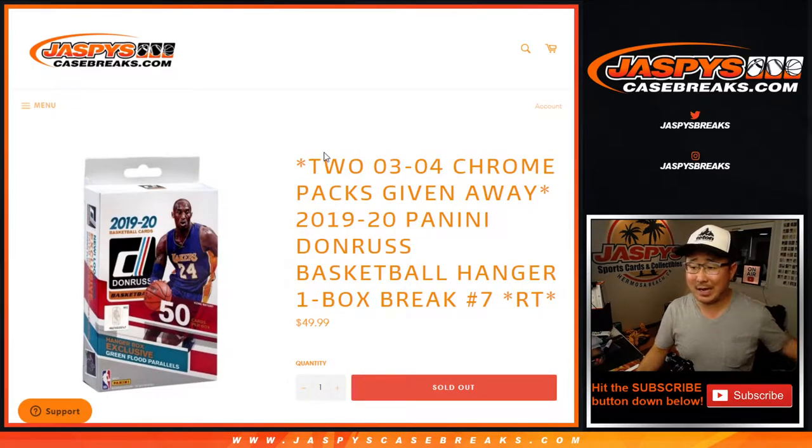Hi everyone, Joe from JaspiesCaseBreaks.com, coming at you with 2019-2020 Panini Donruss Basketball hangar box break number 7 from JaspiesCaseBreaks.com, with a chance at two packs in 2003-2004 Topps Chrome Basketball — LeBron James rookie card hunting.